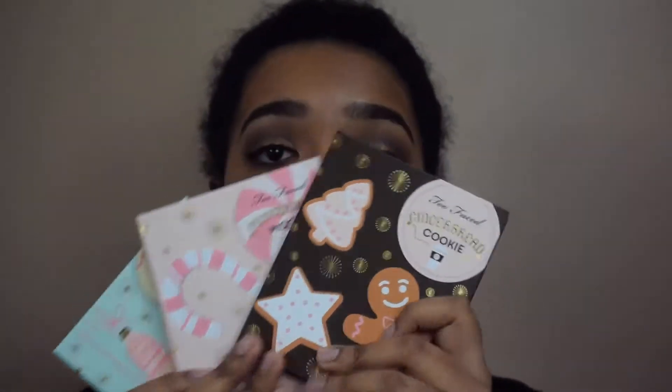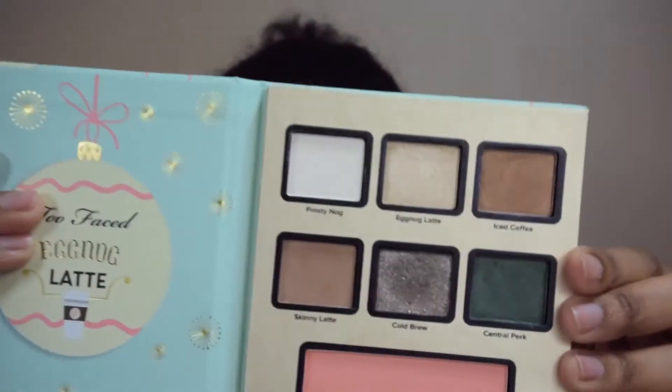My biggest purchase from Sephora is the Too Faced Grand Hotel Cafe. It comes with three palettes and one Better Than Sex mascara. I actually used the gingerbread cookie palette on my eyes today. I did do a swatches and unboxing video for this collection, link down below. You get the Better Than Sex mascara and three palettes — the gingerbread palette, and they're all scented.